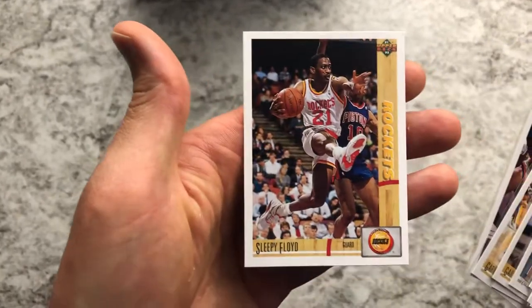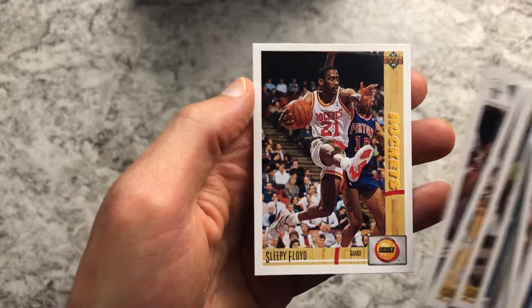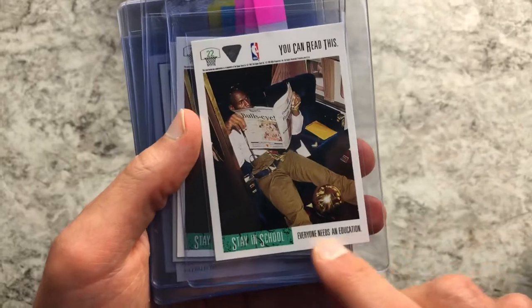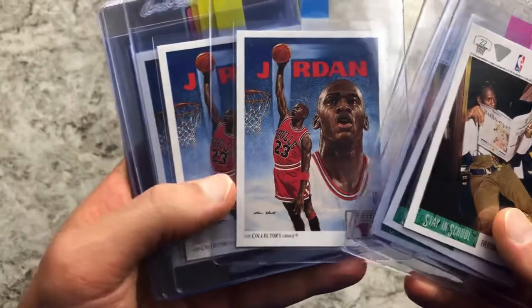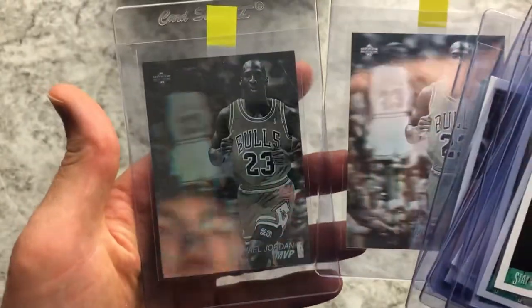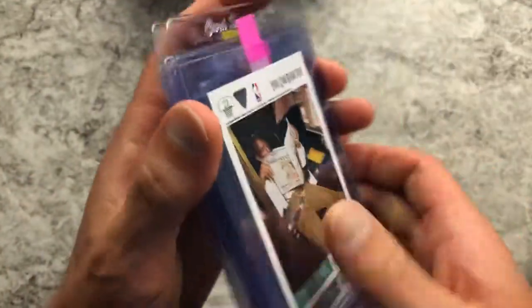Stay in School cards, and this one's a pretty cool pose — Sleepy Floyd is a pretty cool name. For the Michael Jordans, we got three of his Stay in School ones — the 'if you can read this, everyone needs to stay in school' cards. Three of the Jordan checklists, a Magic Johnson vs. Michael Jordan base card, and two of the holographic ones too. Pretty cool opening those nine.